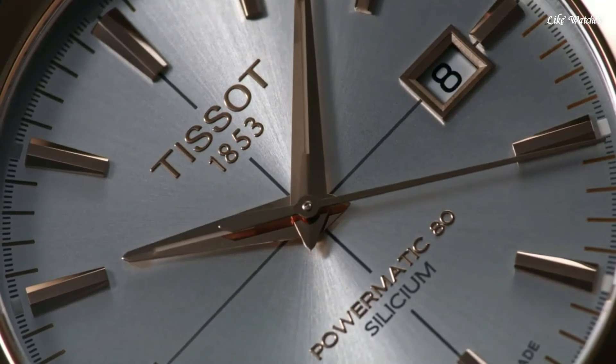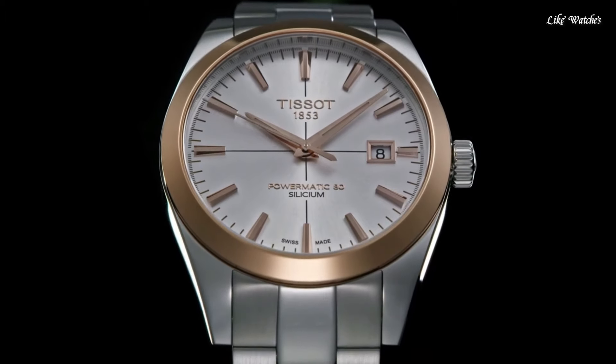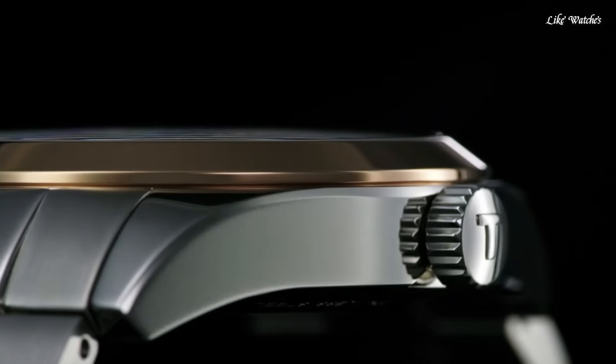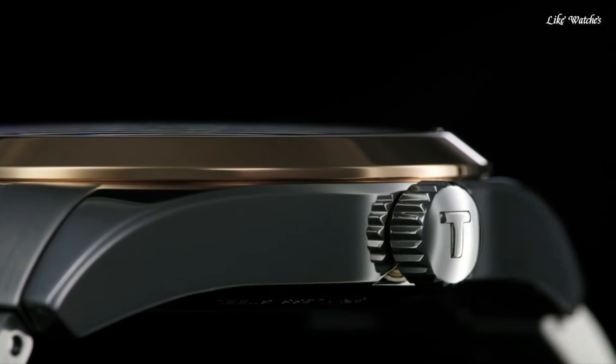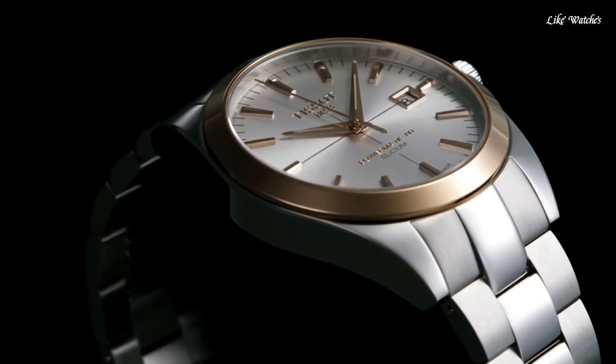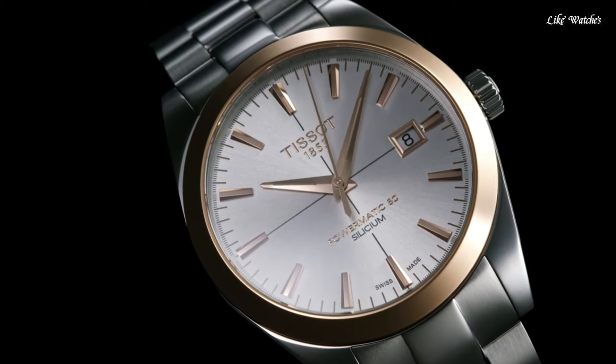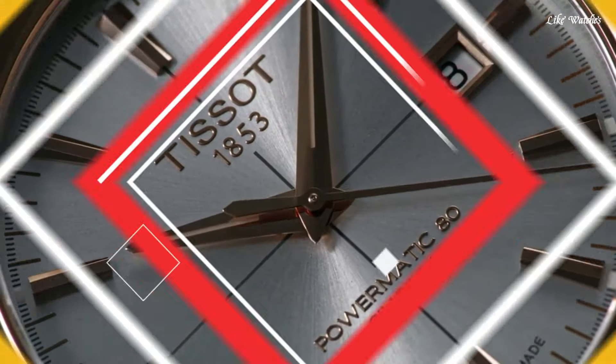Transparent case back. Round case shape. Case size 40 mm, case thickness 10.64 mm. Band width 20 mm, butterfly clasp. Water resistant at 50 meters (165 feet). Functions: date, hour, minute, second. Casual watch style. Swiss made.